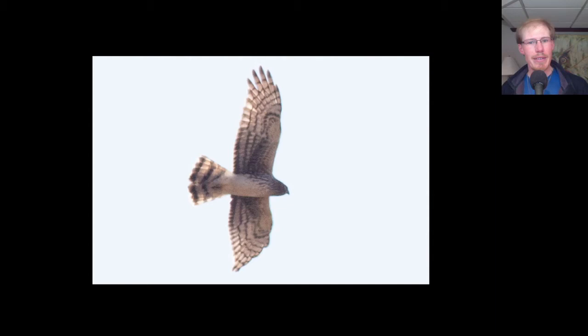Here we have a northern harrier. At first I was going to call this an adult female because of the streaking on the upper breast, but actually I was wondering if this might actually be a juvenile, because some juveniles can show streaking on the upper breast. We see it doesn't really go down super far down onto the belly, and the patagial areas are pretty unmarked, so I'm thinking this might actually be a juvenile.